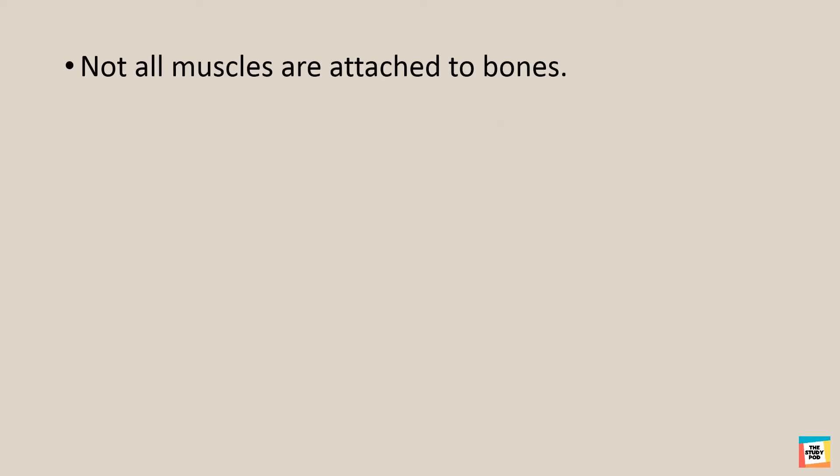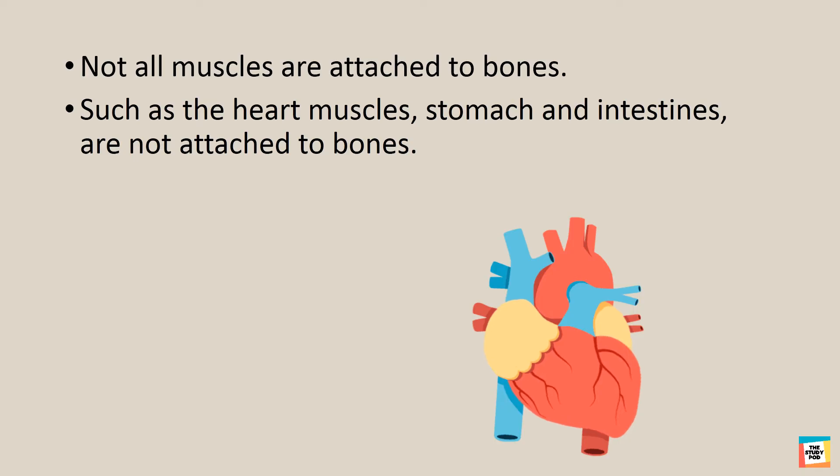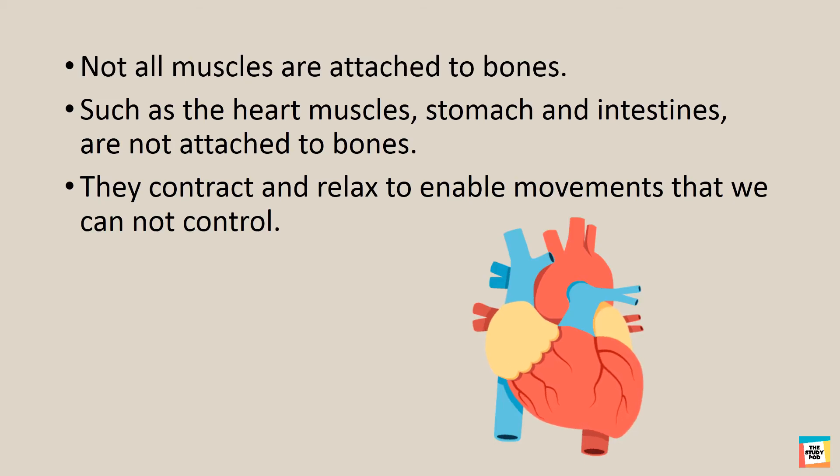Not all muscles are attached to bones. Such as the heart muscles, stomach and intestines, are not attached to bones. They contract and relax to enable movements that we cannot control.